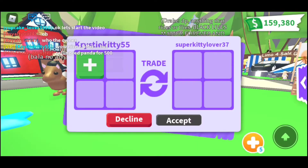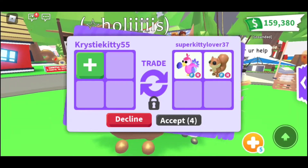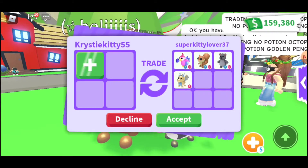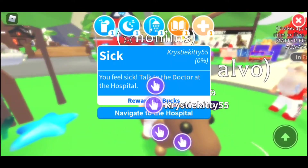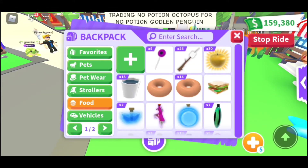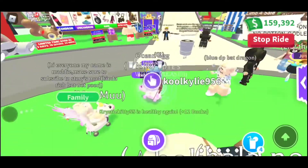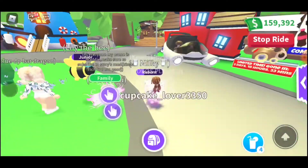Everybody wants that cow. I'm going to try again — I'm not sure if cupcake lover is getting any offers over there. Super kitty lover offered a fly-ride dodo, a fly-ride squirrel, a koala, a golden dragon — no, I'm not going to do that. I just have it out to see offers. I wonder if she's gotten any. There she is — let's try to stand next to each other.